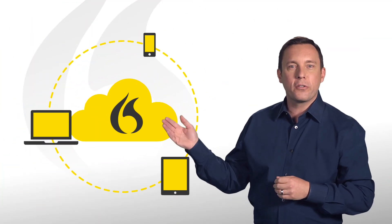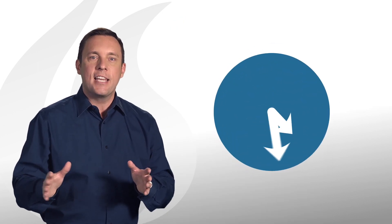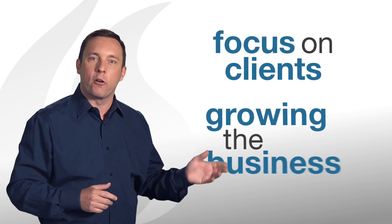Dragon works across any device to enable mobile workers, professionals, groups, and businesses to keep up with documentation demands — simply by speaking. And the time saved using Dragon is time gained back — time for more focus on clients and growing the business.